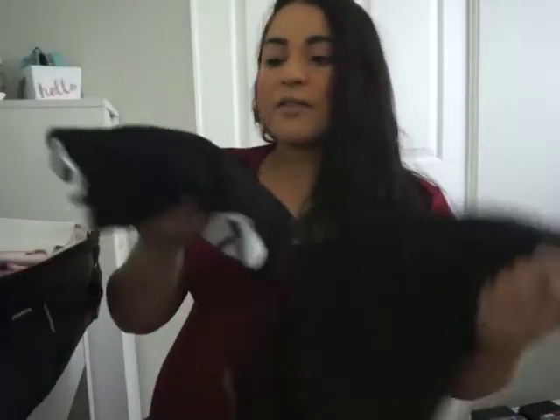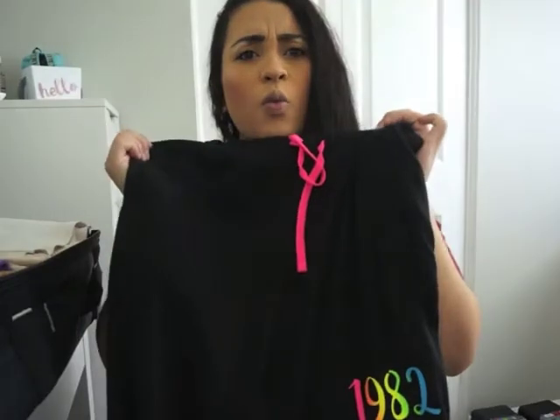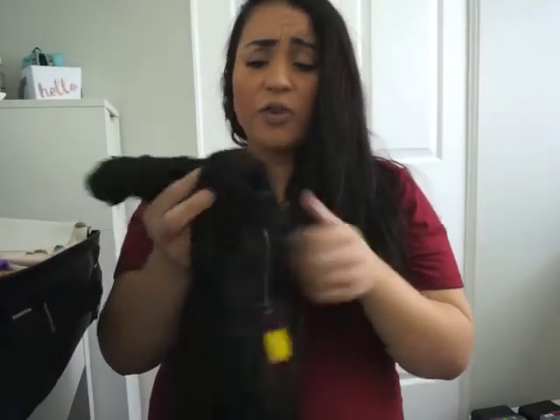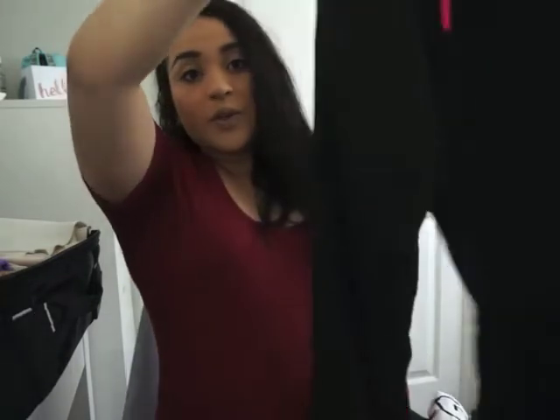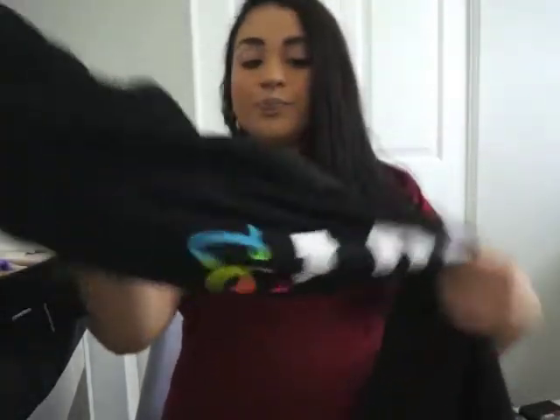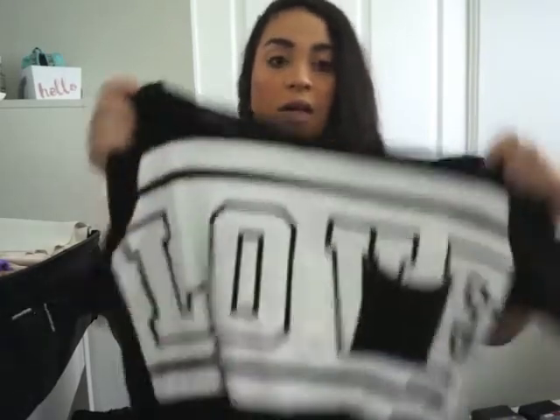I also have another outfit — some sweatpants from Walmart that were on sale for five dollars, the sleepwear kind, but they're pretty much like sweatpants. I got those with this shirt, which is again just a loose shirt. I'm taking two of each — PJs and a going home outfit — just in case.